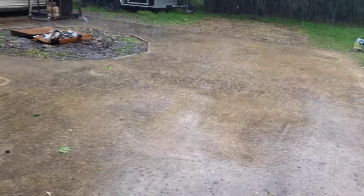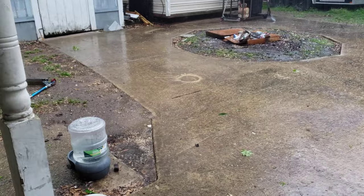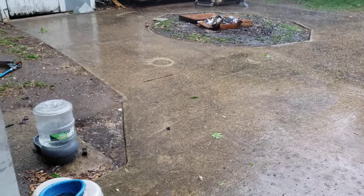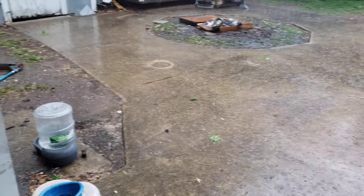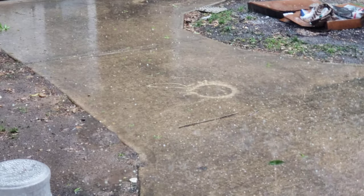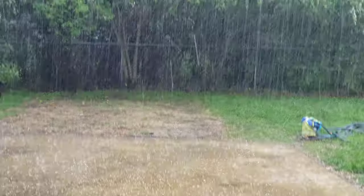You can hear it beating down on things, knocking the leaves out of the tree. Some of it is marble size. It started off pea size hail and some of it is getting as large as small marbles. It's really coming down.